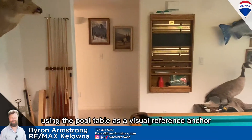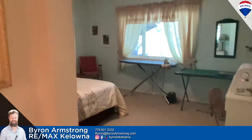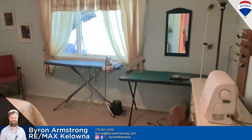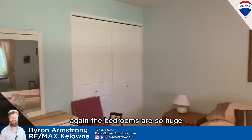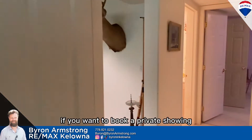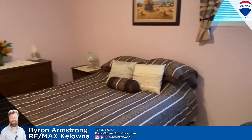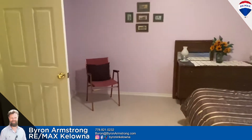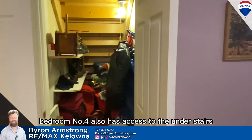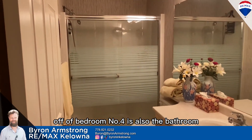We're going to hit the bedrooms next, using the pool table as a visual reference anchor. Going right first into bedroom number three, currently a guest bedroom and ironing room. The bedrooms are so huge compared to a lot of what I've been showing lately. If you want to book a private showing, give me a call or message me on whatever platform you're seeing this on. Bedroom number four also has access to the understair storage — more storage. Off of bedroom number four is also the downstairs bathroom.